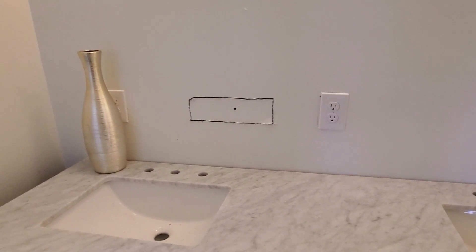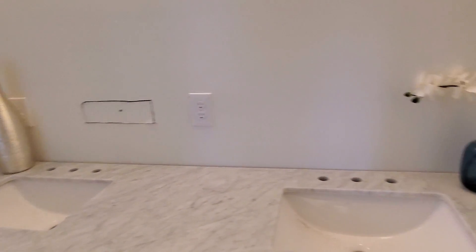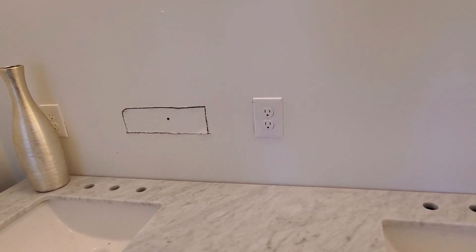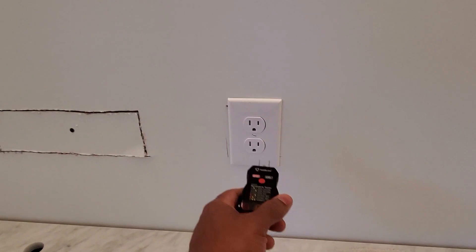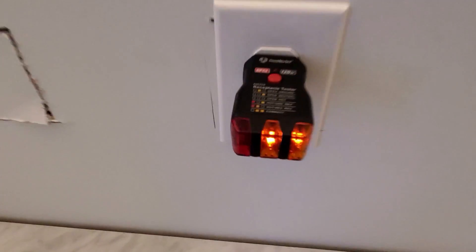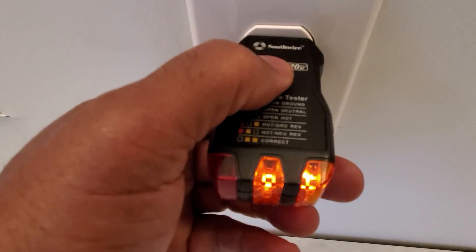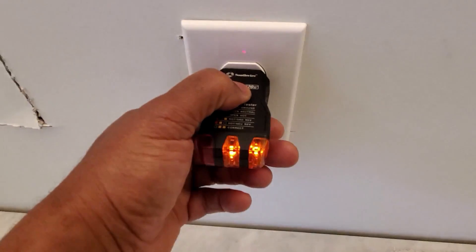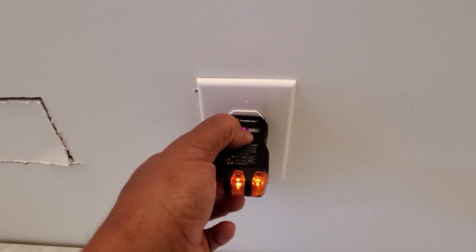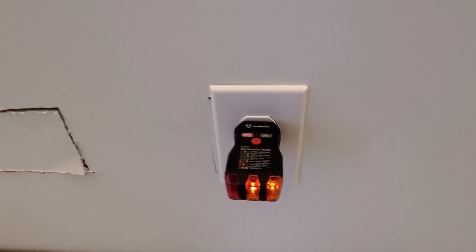This is one I still see a lot that I shouldn't. All electrical receptacle outlets in the bathroom must be on a GFCI circuit. I have a little tester here — it is wired correctly, you can see that. But when I hit my test button to see if it trips, the GFI doesn't trip. All receptacle outlets in the bathroom and kitchen must be on a GFCI circuit.